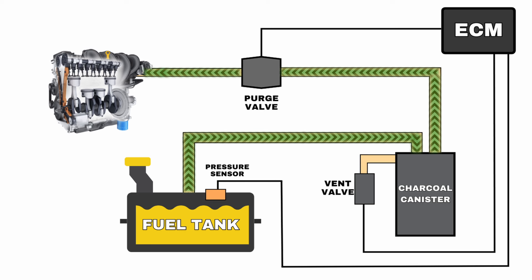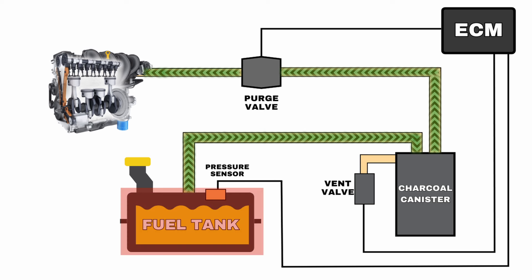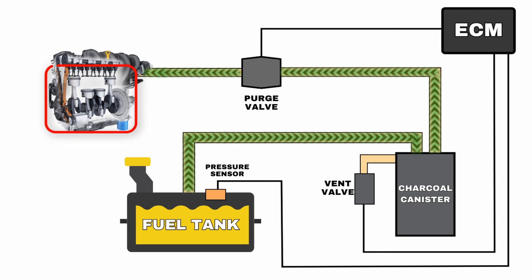So what's the EVAP system? The purpose of the EVAP system is to store fuel vapors created in the fuel tank and transfer them into the combustion chamber through the intake manifold where they get burned off in the process. Now let's go over the potential components in the EVAP system that can trigger the P0455 code.